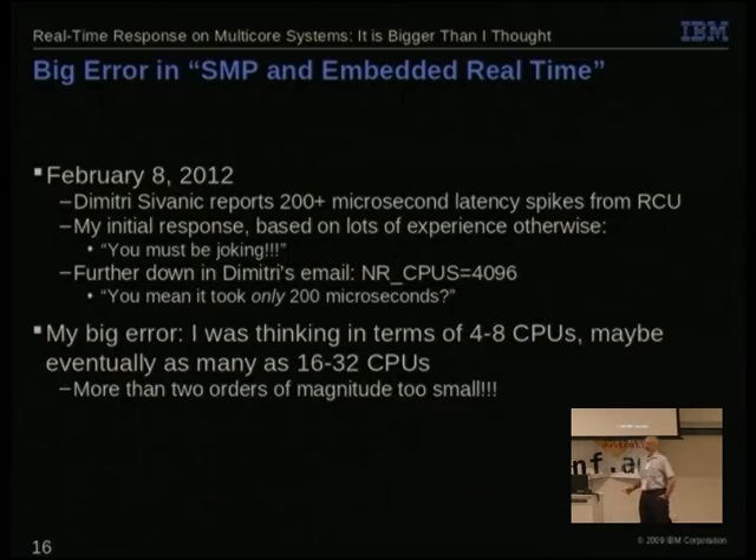So that was my big error. When I wrote that article, I was thinking I was being really out there over the horizon saying that real-time systems might have more than one CPU — maybe four or eight, someday 16 or 32. And as you can see, I was more than two orders of magnitude too small. I simply wasn't thinking large enough.